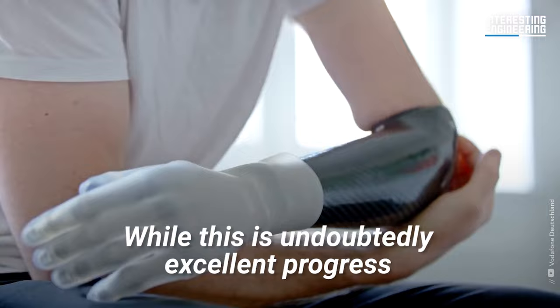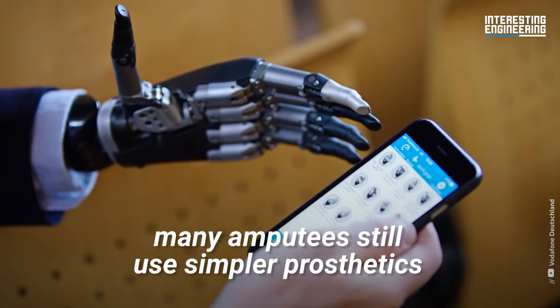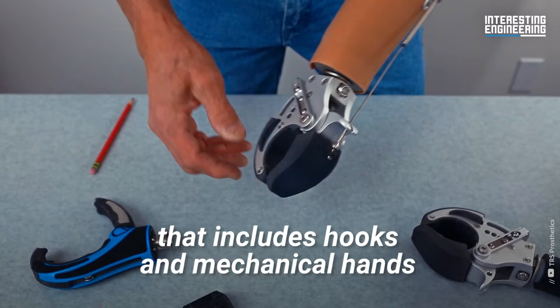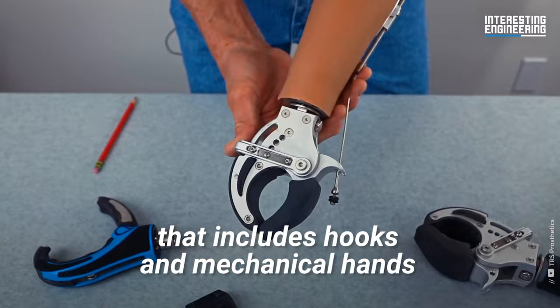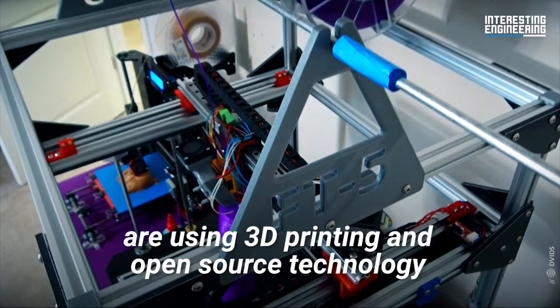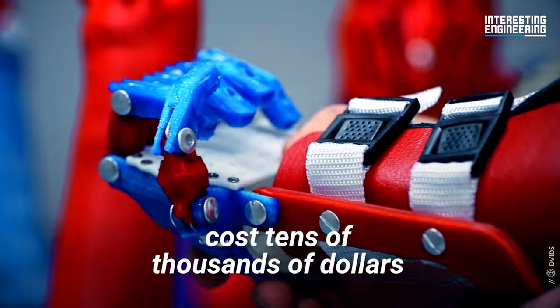While this is undoubtedly excellent progress, many amputees still use simpler prosthetics like the prehensor — a more basic form that includes hooks and mechanical hands. The first and most basic barrier to access for bionic limbs is cost. Although a number of organizations are using 3D printing and open source technology to bring the price down, most bionic arms cost tens of thousands of dollars, with many insurance policies not covering such an expense.